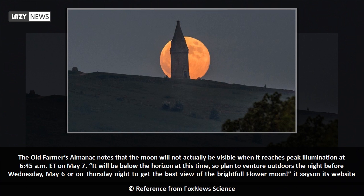The Old Farmer's Almanac notes that the moon will not actually be visible when it reaches peak illumination at 6:45 a.m. Eastern Time on May 7. It will be below the horizon at this time, so plan to venture outdoors the night before, Wednesday May 6, or on Thursday night to get the best view of the flower moon, it says on its website.